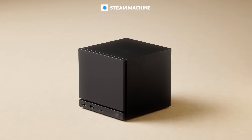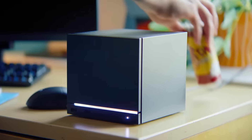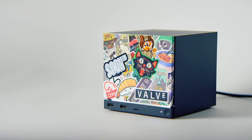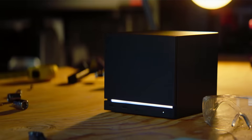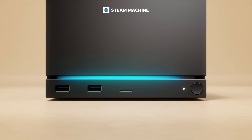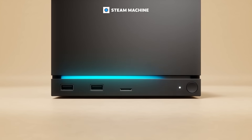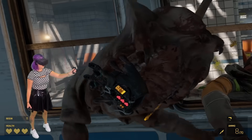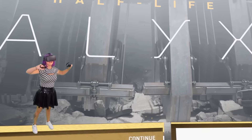Valve also announced the Steam Machine, a small compact PC designed to sit in your living room or anywhere in your house. This is actually a big deal for VR. Until now, PC VR has always required a full-size, expensive gaming PC with lots of cables or complicated wireless setups. But with a dedicated streaming box, you can have a simple, clean PC VR experience without a giant tower. It basically makes high-quality PC VR far more accessible to people who don't want or can't afford a full gaming rig.